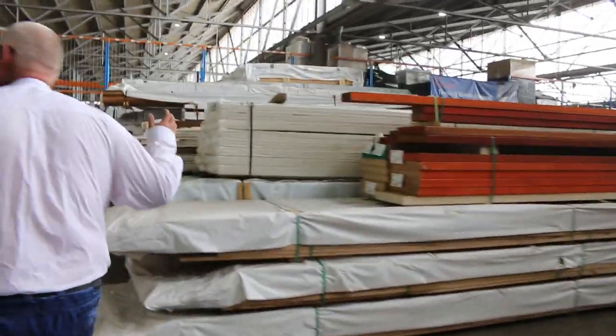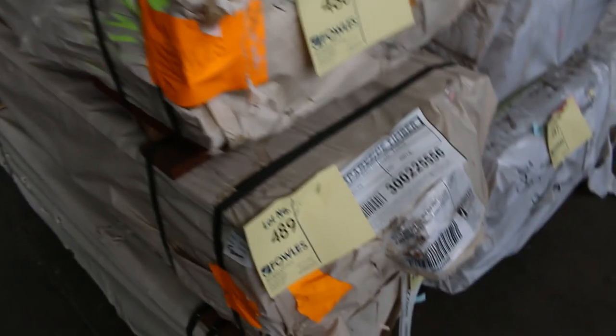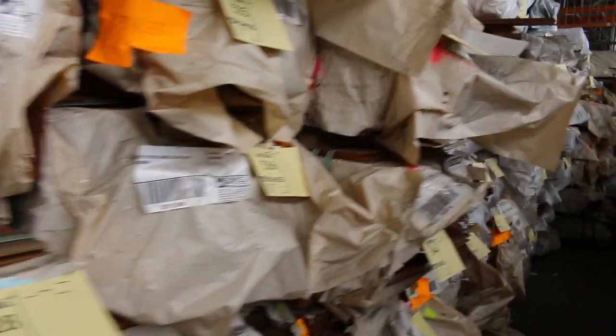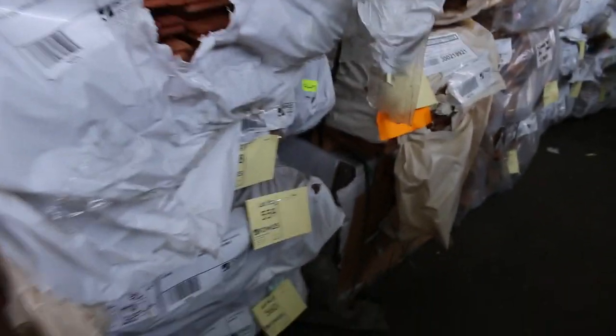Lots of stock in here — some 65 by 19 spotted gum decking. Queensland mixed hardwood there as well — lot 487 and lot 488. Some 86 by 19 decking, lot 489, in Queensland mixed hardwood. A few packs of jarrah 86 by 19 feature grade decking. We've got 130 by 19 southern ash standard and better grade flooring — probably half a dozen packs. Quite a few packs of Queensland mixed hardwood and spotted gum feature grade 130 by 19 flooring. Some Sydney blue gum in the 80 by 19 cover grade, and gray iron bark in the 80 by 19 as well.